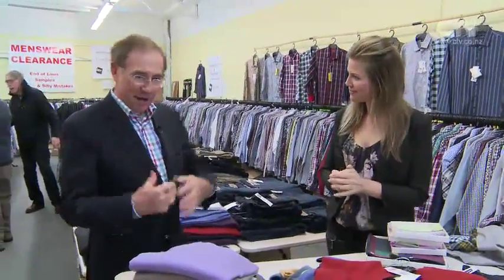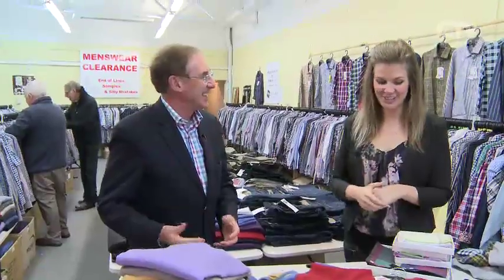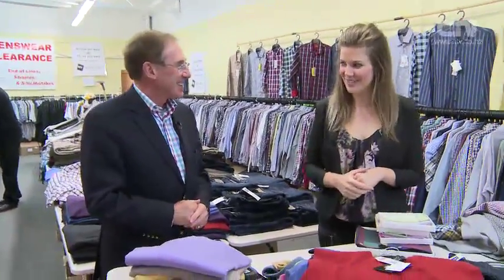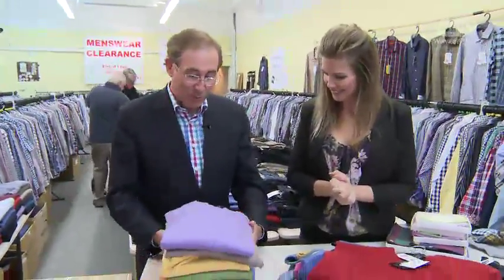I'm here at My Men's Store at Bishopdale Village Mall. I'm also joined by Geoff, who's going to be helping me out today. Now, Geoff, I'm warm. I'm feeling cold, but I will be warm once I've gone through these. I've noticed you've pulled out a few things there that look quite warm. So what have we got here? Barry's got a fabulous line of pure merino wool pullovers.